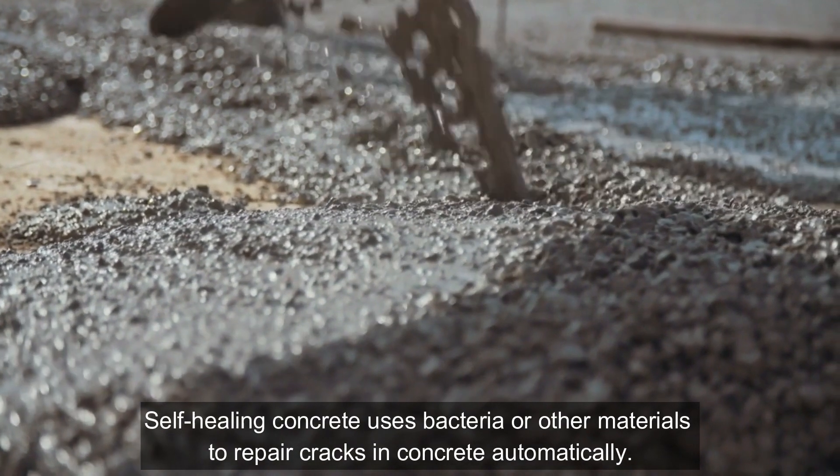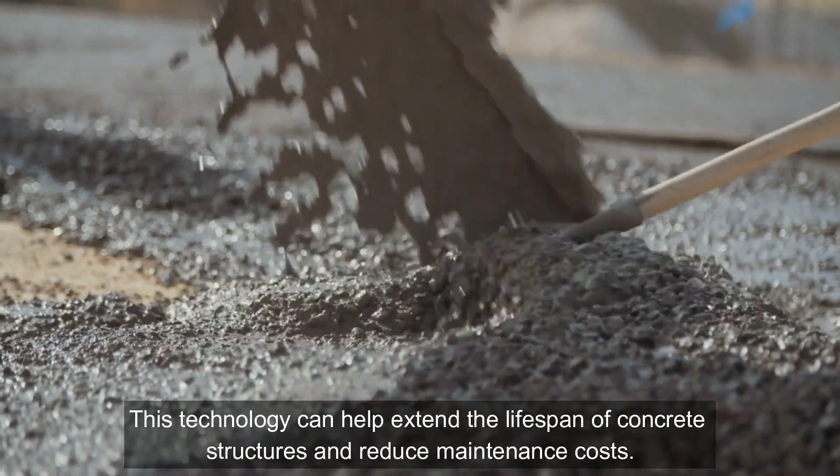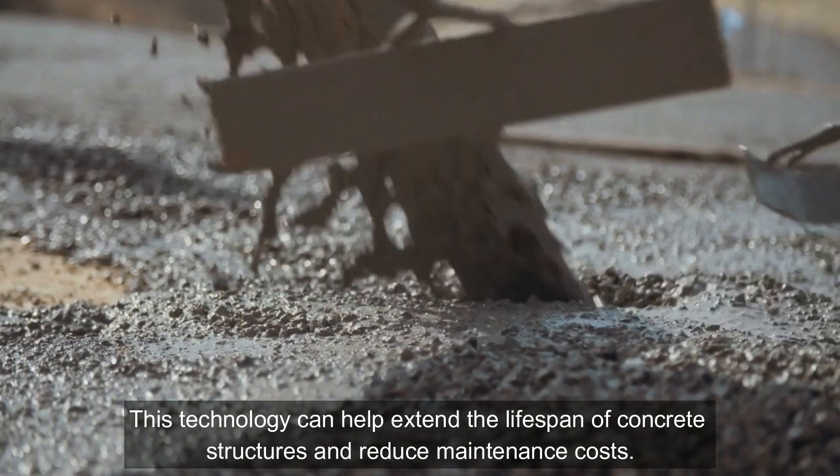Self-healing Concrete: Self-healing concrete uses bacteria or other materials to repair cracks in concrete automatically. This technology can help extend the lifespan of concrete structures and reduce maintenance costs.